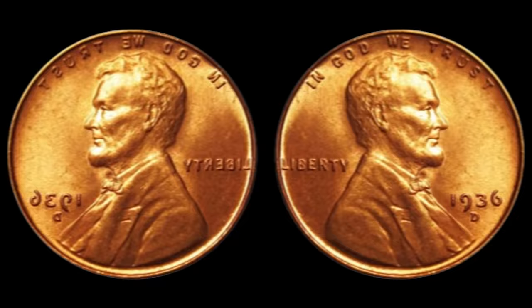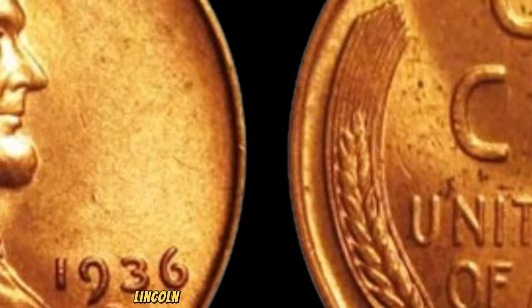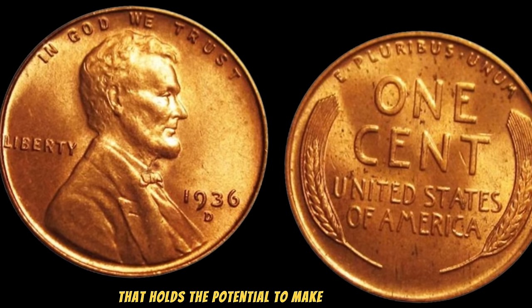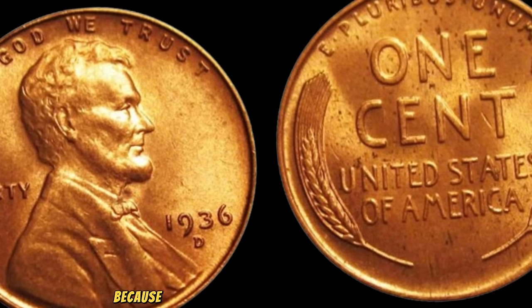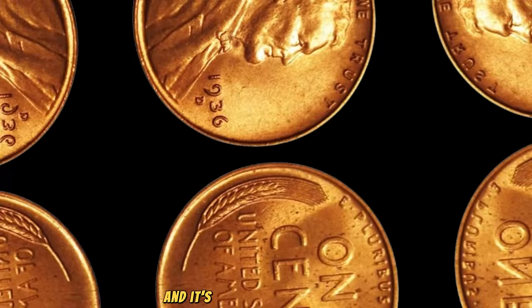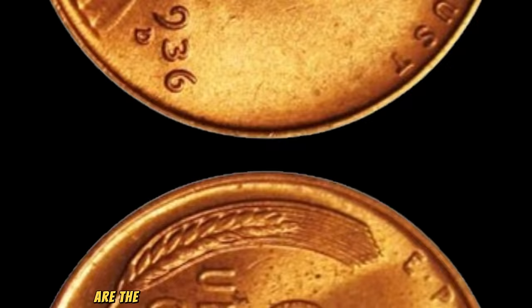We uncover the hidden treasures of numismatics. Today, we're diving deep into the world of the 1936 Lincoln Wheat Penny — a tiny piece of history that holds the potential to make your jaw drop. Released during a time of economic recovery after the Great Depression, the 1936 Lincoln Wheat Penny holds a special place in the hearts of collectors. But what makes it truly remarkable are the rare instances where a minting error occurred, elevating its value to extraordinary heights.